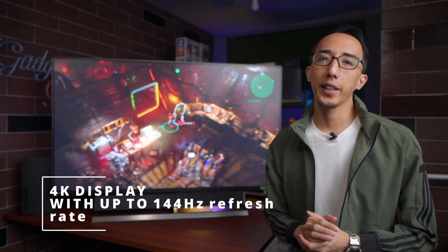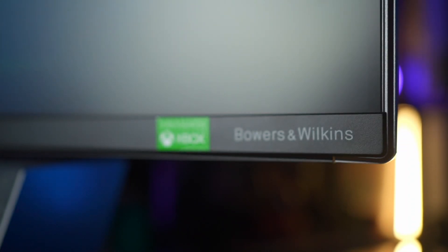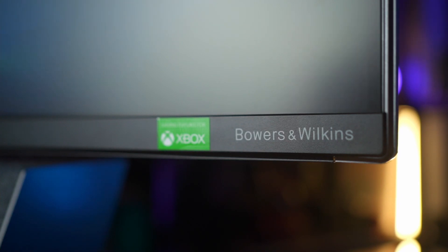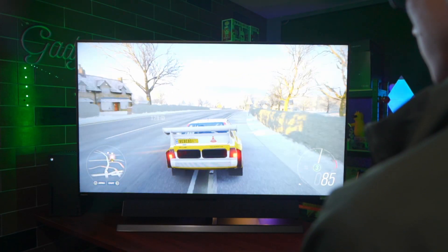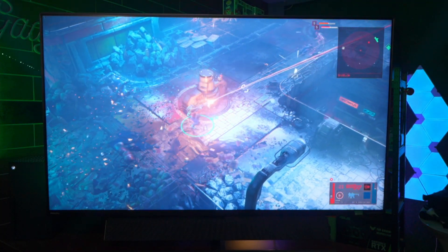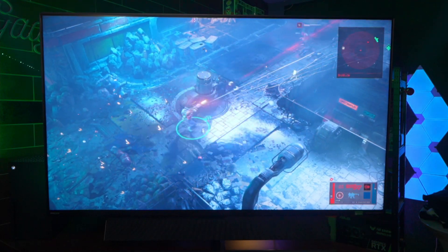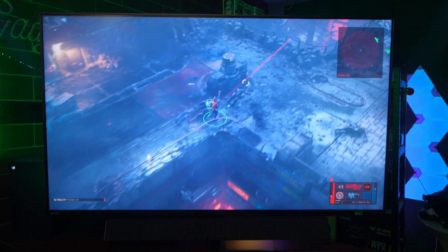The Philips 559M1 Momentum is a 4K Ultra HD display capable of up to 144Hz refresh rate. It has an integrated Bowers and Wilkins soundbar, integrated Ambiglow ambient lighting from behind the panel, and it's also capable of low input lag and is a VESA certified DisplayHDR 1000. My colleague in the background is playing The Ascent from Xbox Game Pass, running at a smooth 4K 60fps.